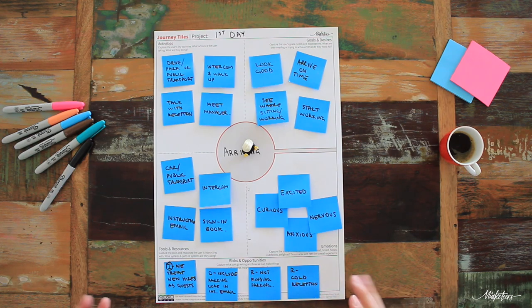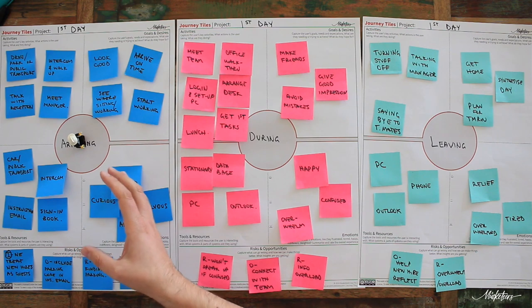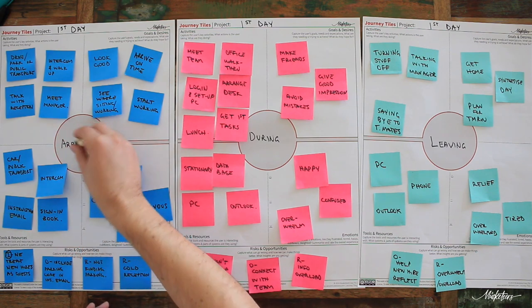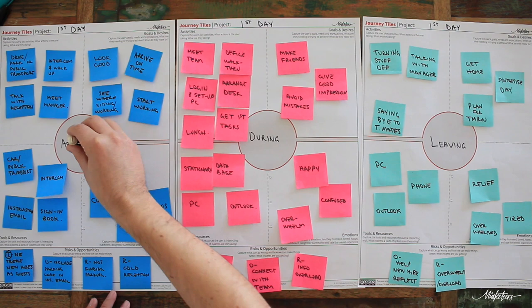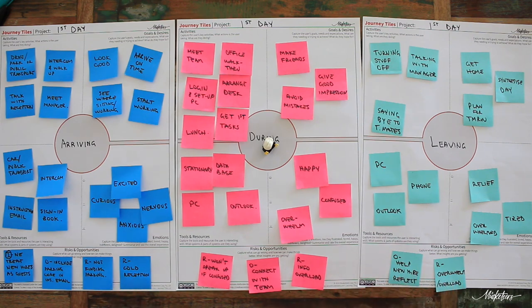That is how we complete the first tile in our little group. The next stage is to get together with everybody else and bring it all together. Now that we're all back together as a bigger group, each small team can share and walk through what they believe the experience is like for the user. Each small team shares in turn with the rest of the bigger group, and this is also an opportunity for the bigger group to add insights and share what they see as opportunities, risks, and other things that need to be considered.